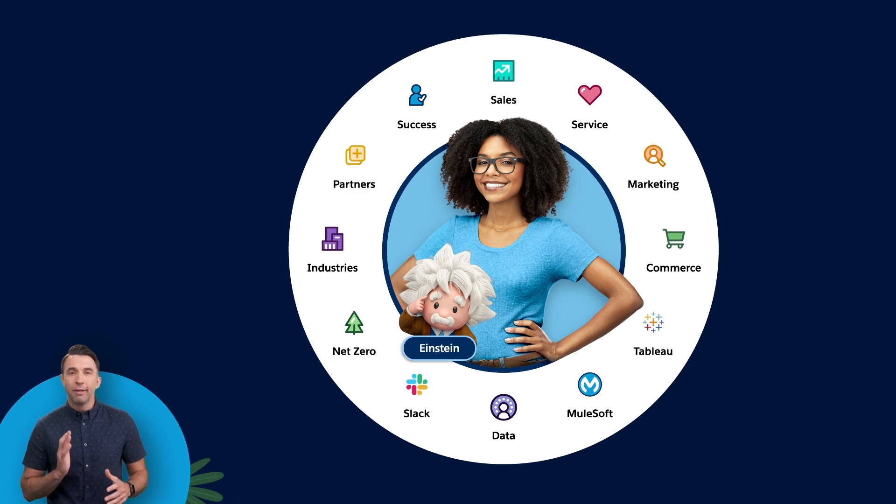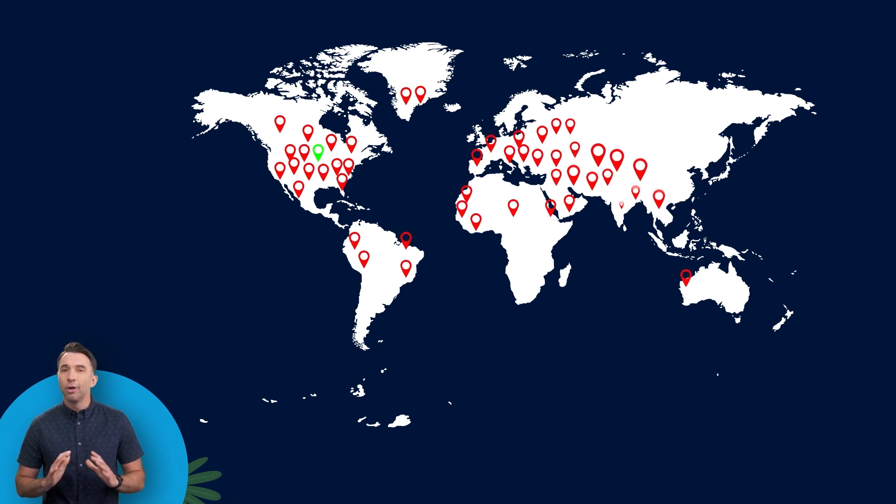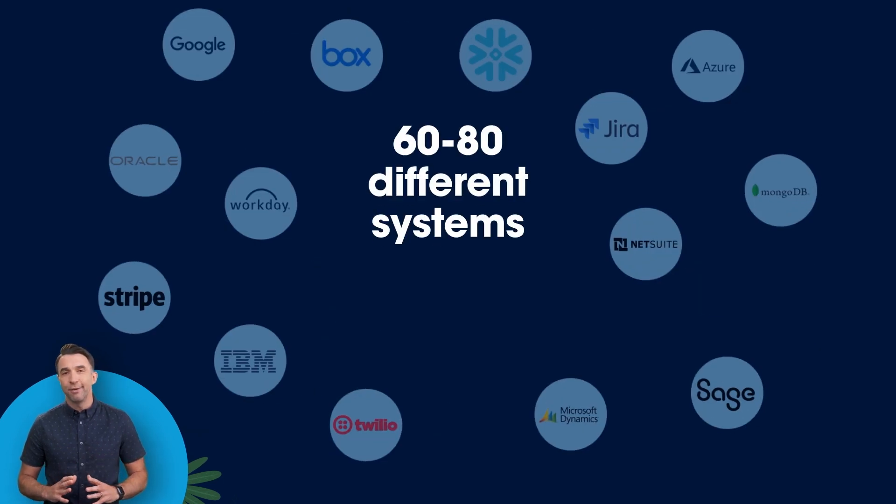To do this, they needed to develop a single view of their customers to deliver a connected experience in and outside of the car. But this single view required connectivity between their headquarters and a network of more than 5,000 dealers across 150 markets, all using between 60 and 80 different systems.